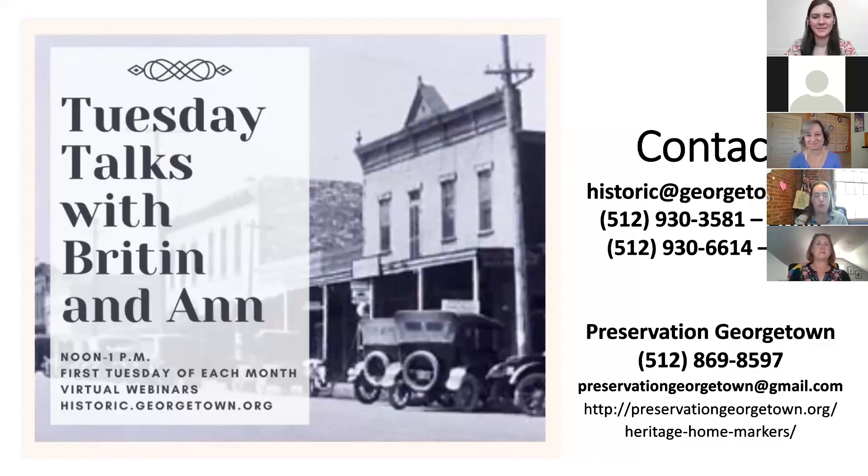Thank you all for sharing your information about this house. If you need more information or want to share information — if you have any photos or any picture of this house being moved in the 1960s — we're very interested. You can email us at historic@georgetown.org, or call Britton at 512-930-3581, or Anne at 512-930-6614.